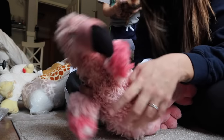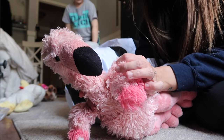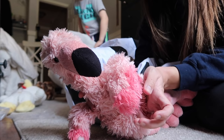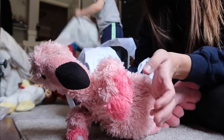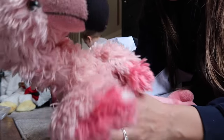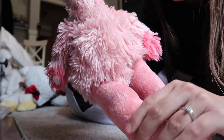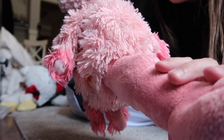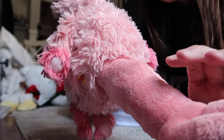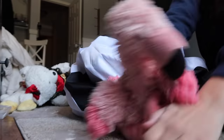This stuffed animal is my stuffed animal that my mom gave me when I was younger. We used to have to go to my dad's house for the summer because they're divorced, and I always missed my mom so much. So she gave me this — it has a recording of my mom's voice. It says: 'I love you, Lauren.' So I would just play it over and over again. That's my mom saying 'I love you, Lauren.'